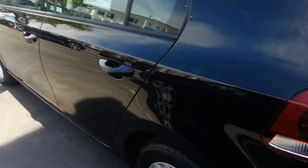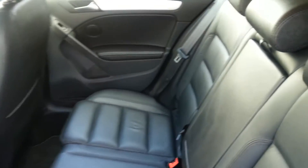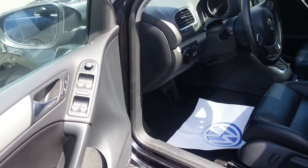Beautiful lines. The Highline gives you nice leather seating surfaces — Vienna leather. The Highline also gives you power windows, power locks, and heated mirrors.